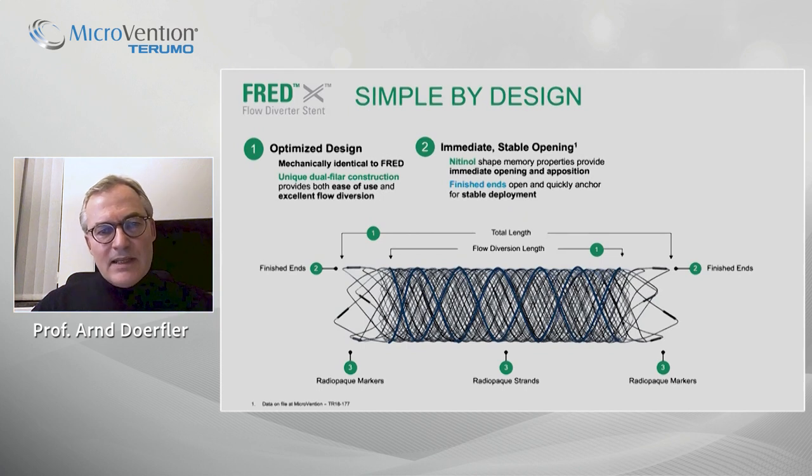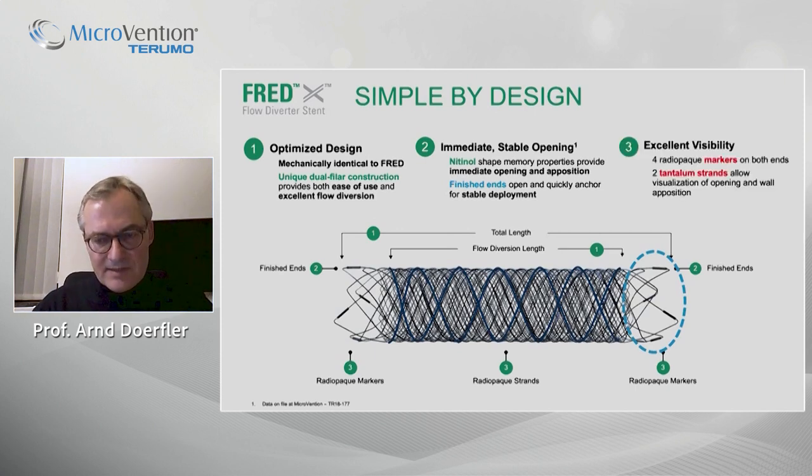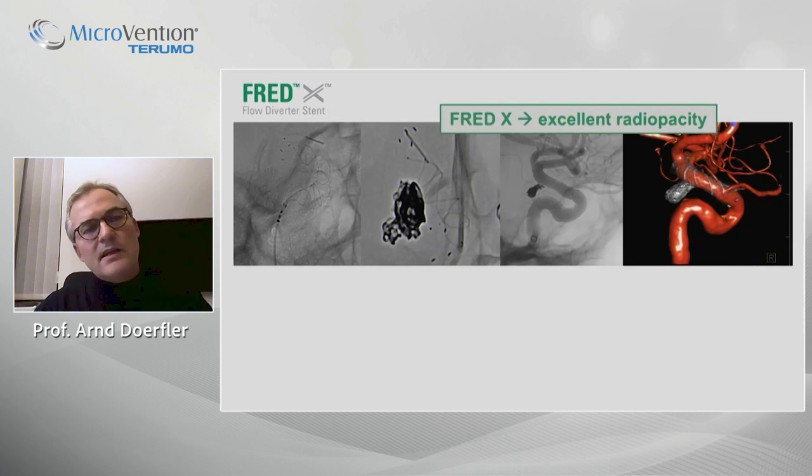In addition, there is immediate stable opening and a very safe and stable deployment. This is due to the finished ends — or flared ends — on each side of the stent. There is also excellent visibility of the stent, due to markers on each side: four radiopaque markers and two tantalum strands along the stent, providing high radiopacity and safe deployment.